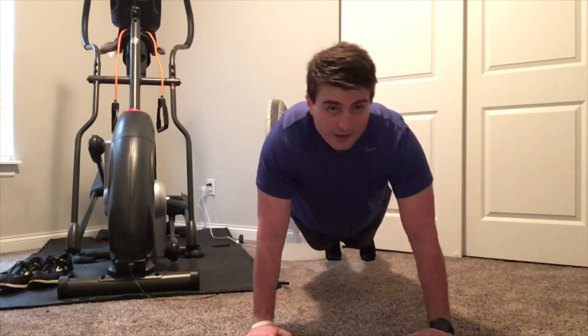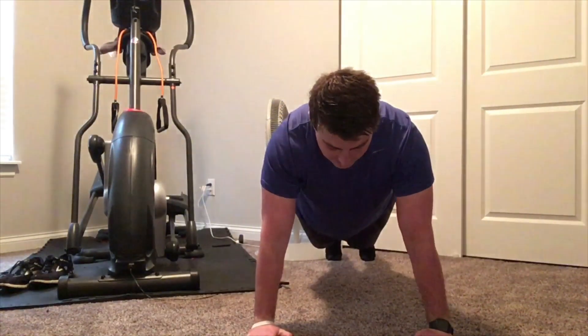I take my time and I do my best to keep my body straight so I can strengthen my upper body muscles. All you got to do is one minute. Let's get started.